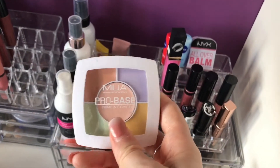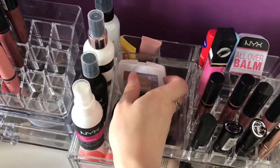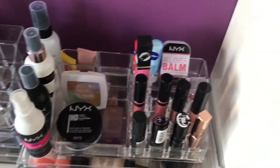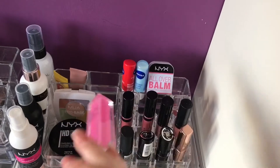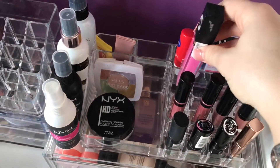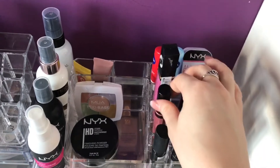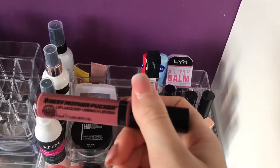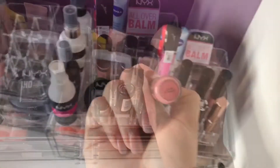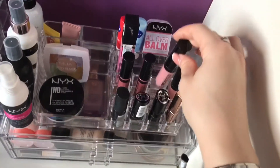I have a colour correcting palette by MUA which I'm not a massive fan of and don't reach for. There's also the loose version of the same setting powder which I don't really reach for anymore. Over here I have a very well-loved Primark liquid lipstick I used to use all the time at school. These are the Soap and Glory Sexy Mother Pucker lipsticks - one in Charm Offensive and one in Rose and Shine - and also a smaller travel-sized version which is really handy.